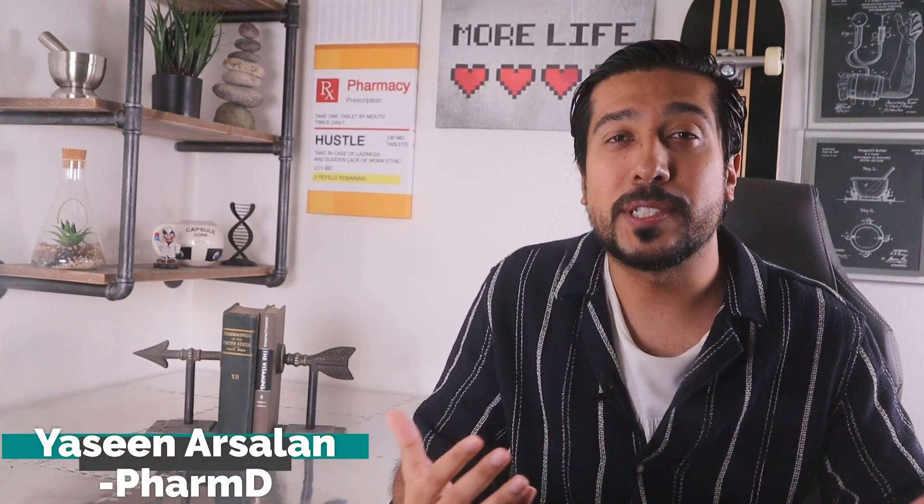Hi guys, I'm Yusin Arsalan, media pharmacist here on YouTube. On this channel, I help you guys make better and more informed decisions about your health and wellness, particularly when it comes to skincare.